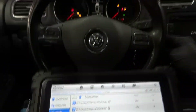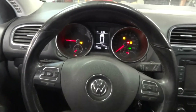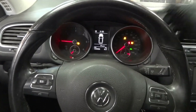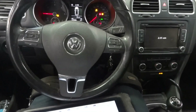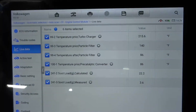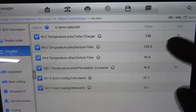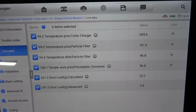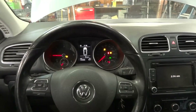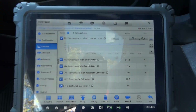Everything looks good. I'm going to start the engine. The engine is running. We have the traction control light on because the vehicle is still on the lift. I'm going to drop the vehicle and take it for a spin. As the engine is running, our temperature sensor data PIDs look good. This exhaust temperature sensor before the turbo will get hotter before the others because it's just outside the exhaust manifold.